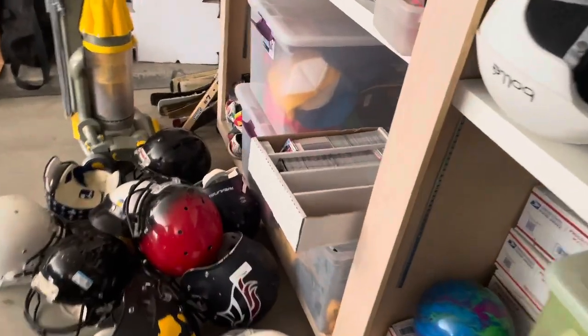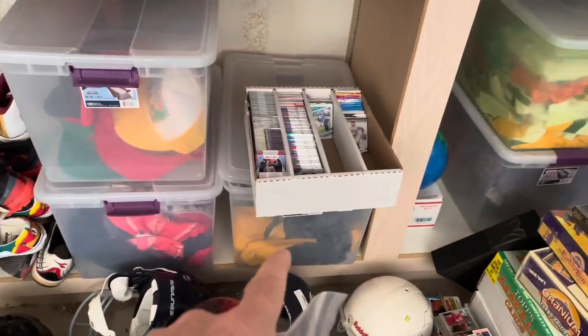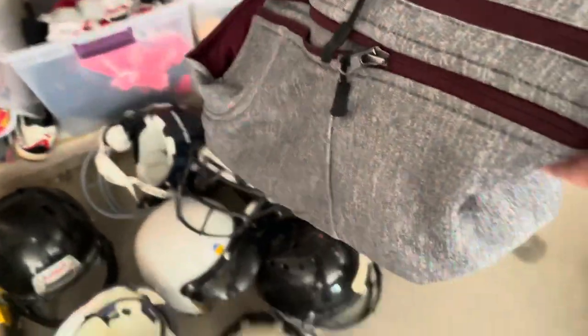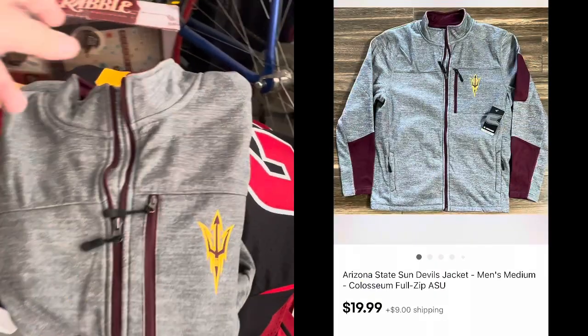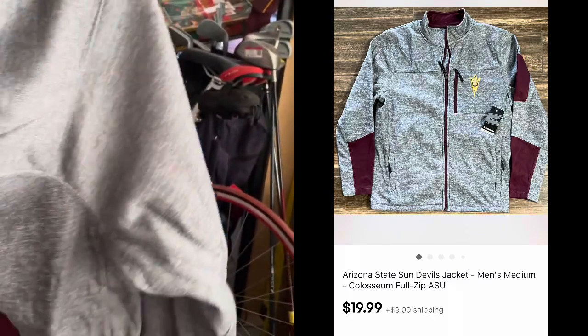Then we got to get into this tote — that's where I keep my shoes, but I need it. We need this ASU jacket. It's hard to reach when you get all these football helmets in the way. This is a brand new with tags ASU Coliseum brand jacket — it's kind of like a sweatshirt material. I actually got this for free and sold it for $20 plus shipping.